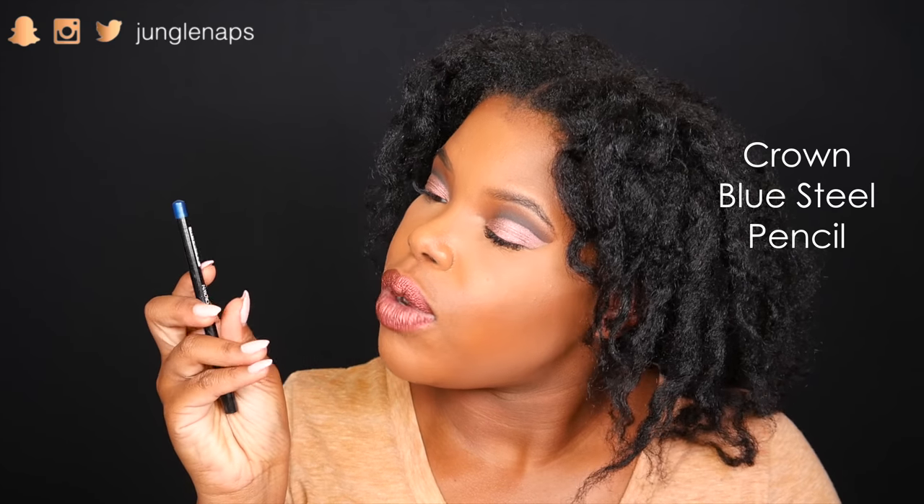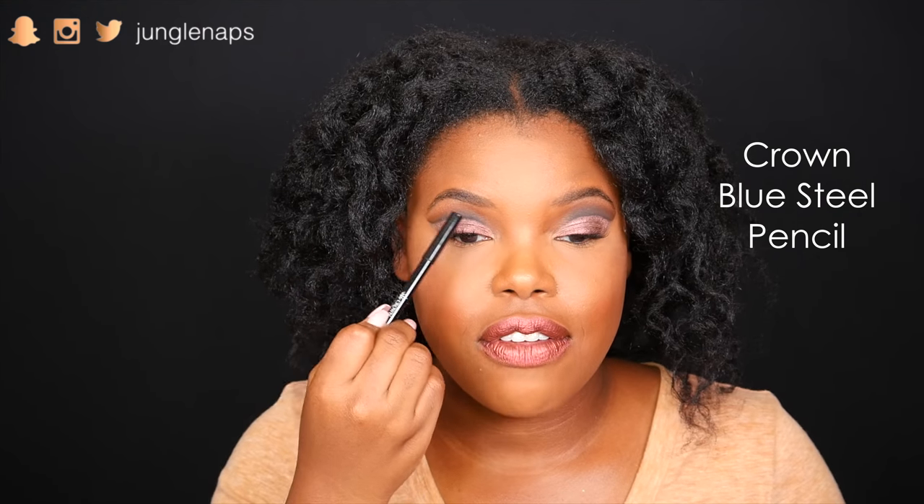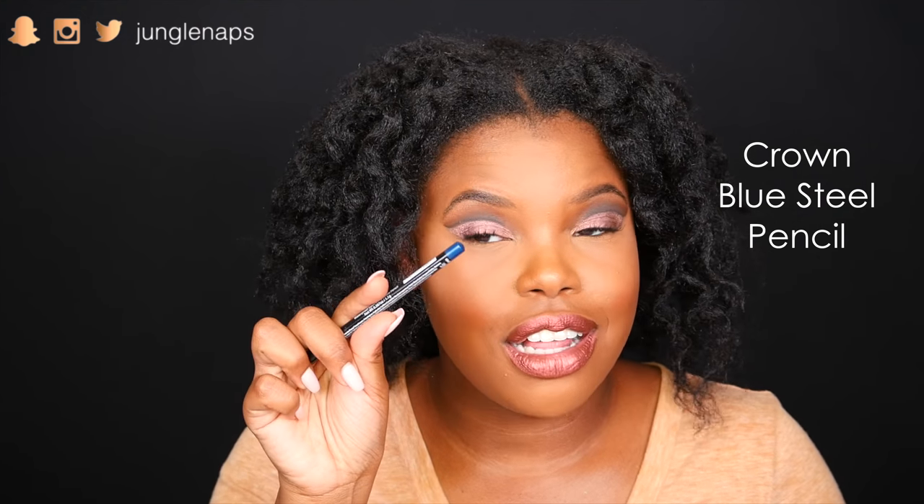This next one is from Crown. I haven't really explored the makeup side of Crown — I used to have a Crown brush set. But this — if you can see the little blue color — is their waterproof eyeliner slash eyebrow pencil. So if I wanted to get creative and color in these brows a different color, that might be kind of cool. I'm all about the waterproof life, so bring it on, Crown.